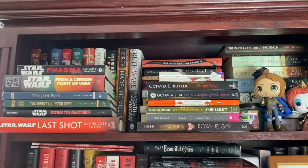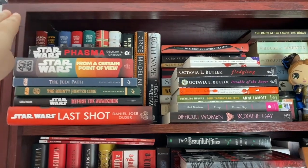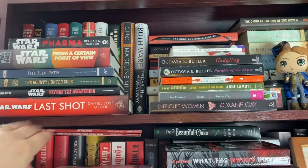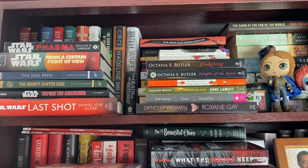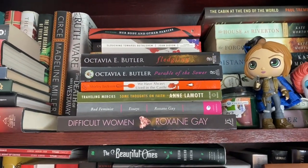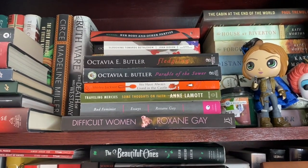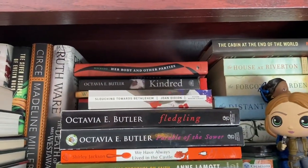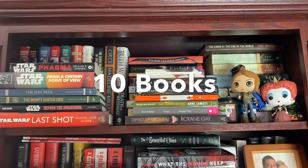Moving on to my other bookshelf. Starting at the top where I have read most of these, there are a few I have not yet read. I have not read Phasma, or Star Wars: From a Certain Point of View, or Last Shot by Daniel José Older. The other Star Wars books are my husband's so I'm not going to count those. Then there are other unread books: I have two by Octavia Butler, a Shirley Jackson, an Anne Lamott, a couple of Roxane Gay books, and up at the top there's a Joan Didion essay collection. So for this shelf we're going to call it 10 unread books.